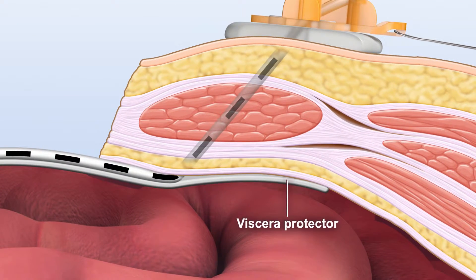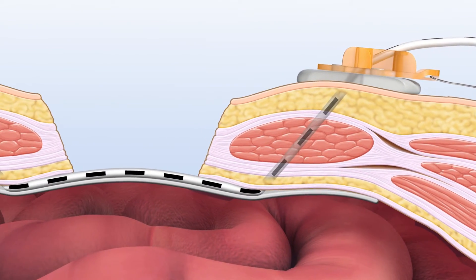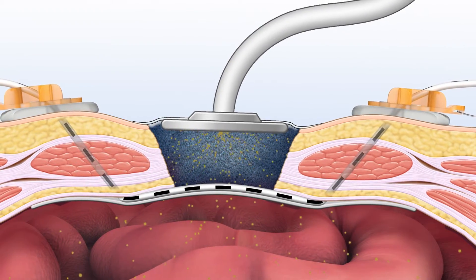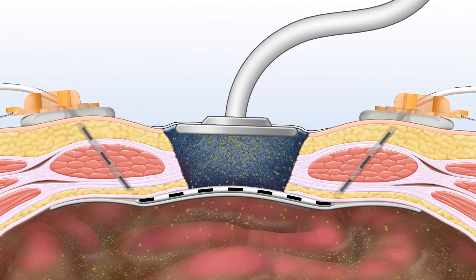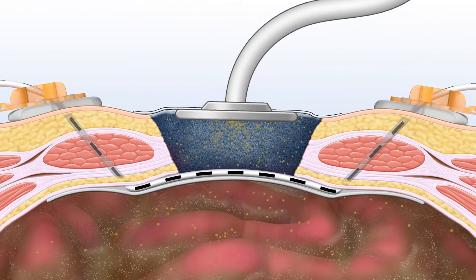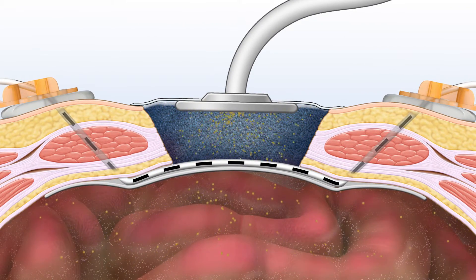A silicone viscera protector prevents adhesions, keeping the wound edges mobile. And a negative pressure system removes dangerous fluid buildup, reducing the chance of sepsis. If the wound is already septic, the system expands to safely accommodate any swelling and can safeguard against spreading the wound in the event of an increase of intra-abdominal pressure.